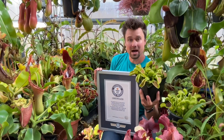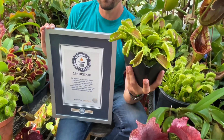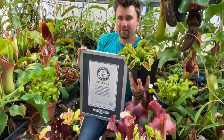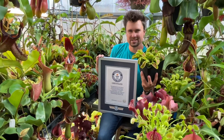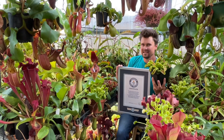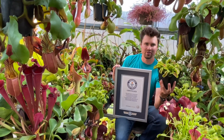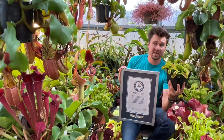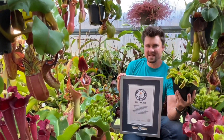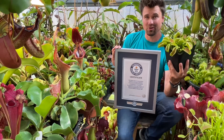A common misconception about Venus flytraps is they come from some tropical rainforest, but in actuality they come from only a very small radius, about 100 miles in North and South Carolina. They are very much endangered due to habitat destruction and poaching. This clone I've been growing for about eight years now, and it is called Alien. There's only one species of Venus flytraps, but over the years people have pulled out all the different anomalies — maybe this one gets super big, this one gets super red, it has big teeth, it has no teeth. They all look a little bit different. So right now I grow over 200 different varieties of Venus flytrap, with Alien being my all-time biggest.